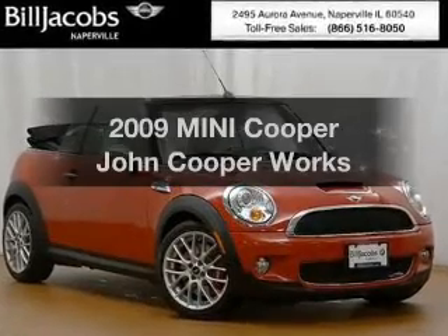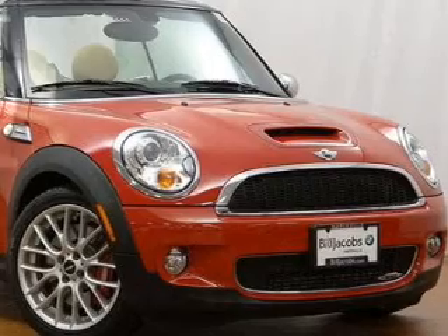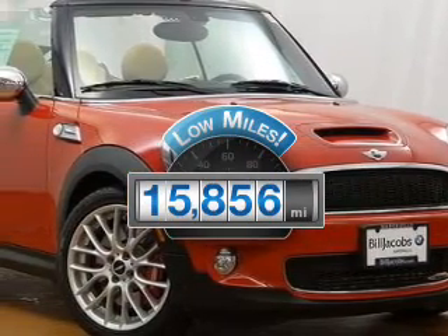Presenting the 2009 Mini Cooper. Everything you need under one roof with this great vehicle. Get more for your money with this vehicle that features low mileage and dependability.